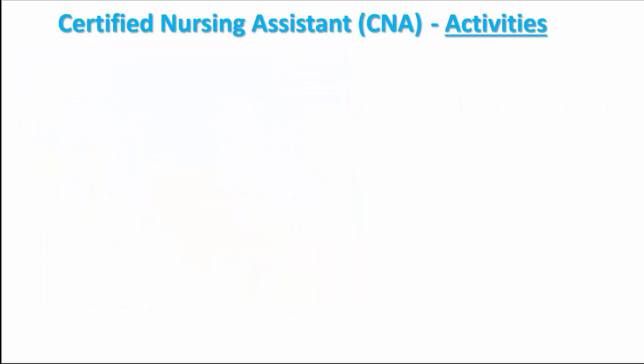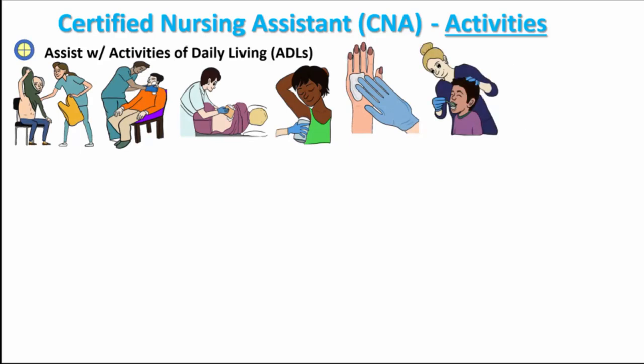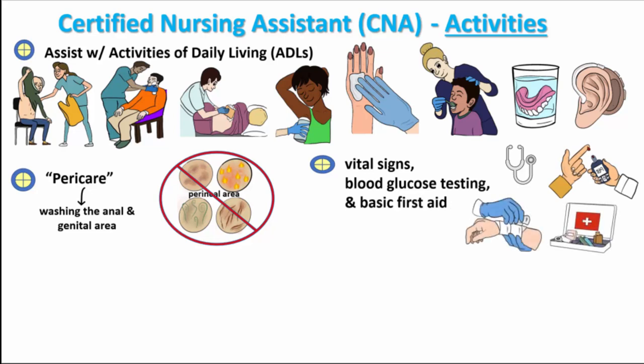Common activities for CNAs include assisting residents with activities of daily living, such as dressing, bathing, shaving, applying deodorant and lotion, brushing teeth, and helping with dentures and hearing aids. Perineal care, called pericare, is washing the anal and genital area. It can be done during bathing or as a separate action. It is important to do regularly because it prevents infections, itching, burning, odor, and skin breakdown in the perineal area. CNAs also take vital signs, do blood glucose testing, and perform basic first aid for the residents.